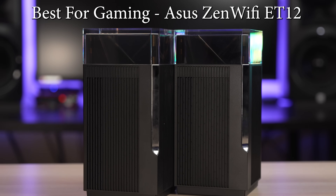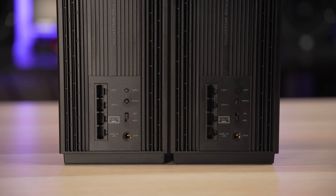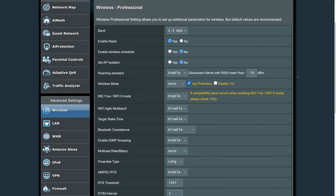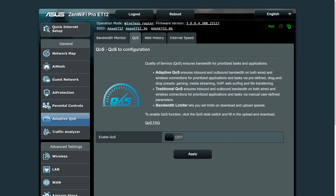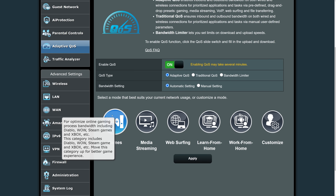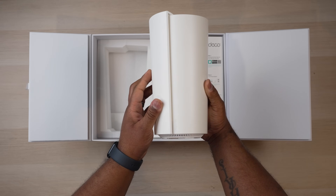The last category is the best system for gaming, and this goes to the Asus ZenWiFi ET12. Not only did the ET12 consistently produce some of the fastest speeds in all of the testing, but it has multiple high-speed ethernet ports and easily has the most customization options, providing several advanced settings in its web interface. These features are going to be great for gamers who require the lowest latency and the most control over their router, allowing them to tweak advanced network settings for the best possible gaming experience. Wi-Fi 6E has been pretty impressive, and with Wi-Fi 7 right around the corner, I can't wait to see what the future holds.